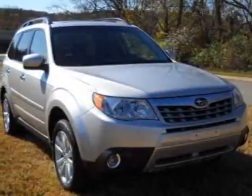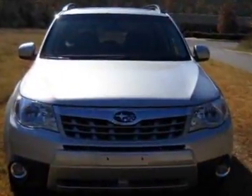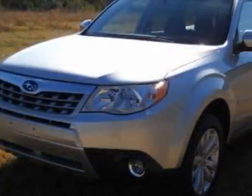Look at this new 2011 Subaru Forester. For your protection, this vehicle has a full factory warranty. This vehicle gets 21 miles per gallon in the city and 27 on the highway.